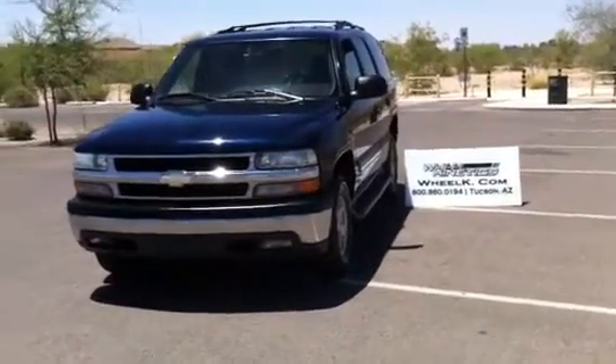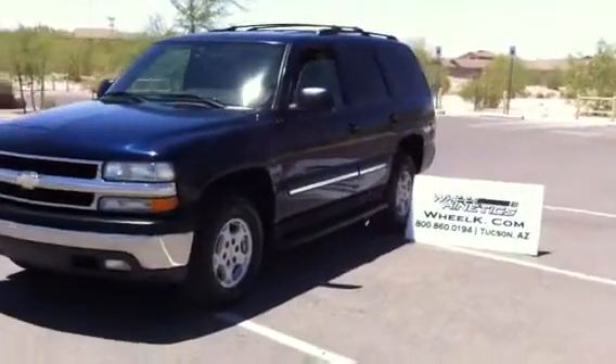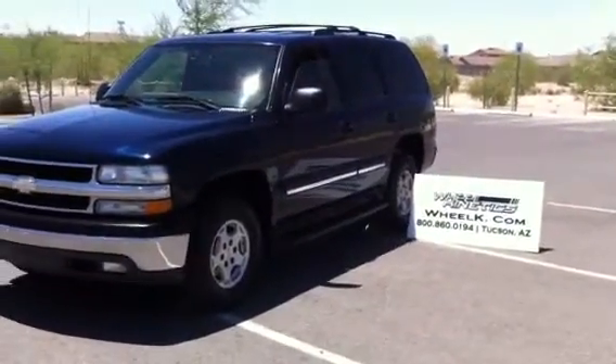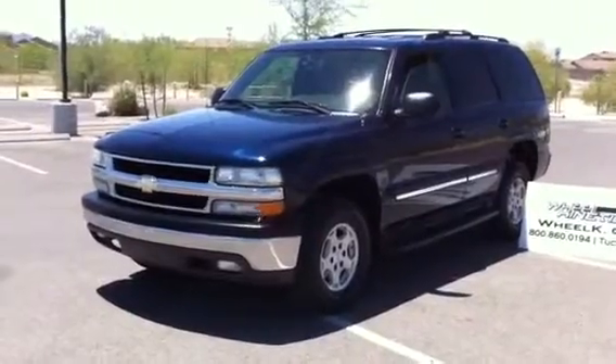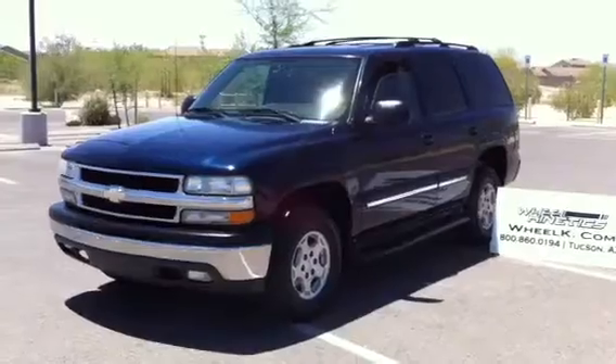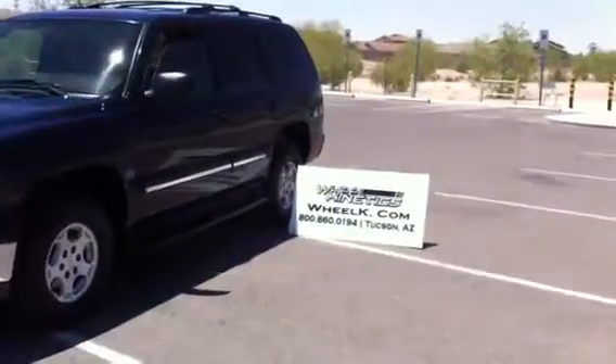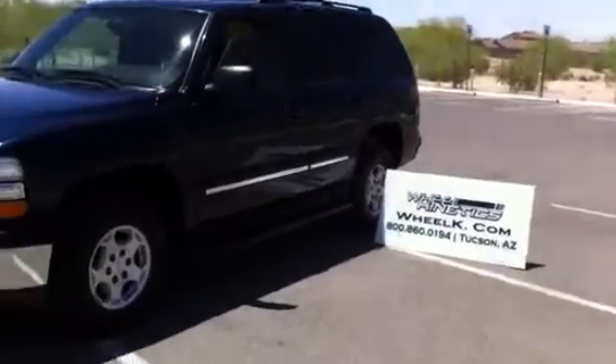This is Roger with Wheel Kinetics. We're selling this vehicle on eBay and elsewhere. This is a really cool vehicle. It's a theft recovery — a 2004 Chevy Tahoe, two-wheel drive LS with a 5.3-liter motor. It was sold to us directly from an insurance company as a theft recovery.